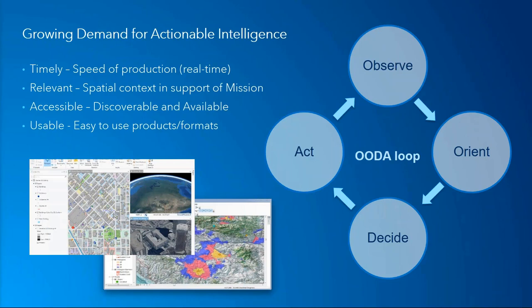There is a growing demand for actionable intelligence in support of multiple missions. Information is needed that is timely and in many cases real-time, and provides relevant spatial context. Information also needs to be discoverable, accessible, and easy to use. Geospatial technology provides a foundational framework where we can organize and integrate our data. We can visualize and analyze the relationships and patterns, conduct predictive and forensic analysis, as well as accomplish design and planning activities. Ultimately, we can make informed decisions based on the information and intelligence products created, and then take appropriate action.